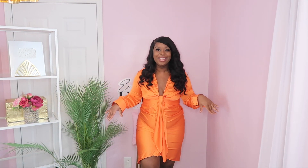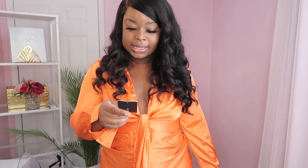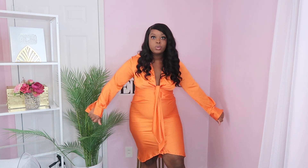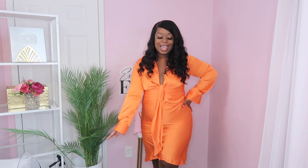This first dress I absolutely love. It is called the Jayden Satin Shirt Dress in a size extra large. It gives you the comfort of wearing a t-shirt — you know how comfortable satin is — but you can also look really classy. It's giving 'I'm such a lady.'